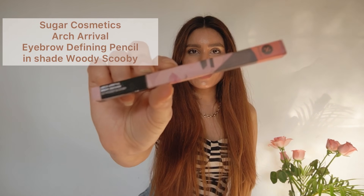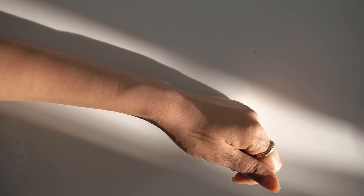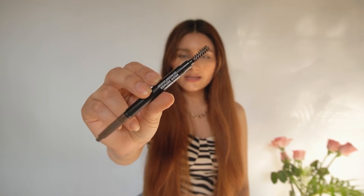Last is this eyebrow pencil from Sugar called the Arc Arrival Brow Definer Pencil in shade Woody Scooby. I actually swatched it yesterday because I just couldn't wait. I love investing in brow products because my brows behave differently every day, so I've collected all kinds of brow products. This has a retractable flat pencil on one side — perfect to draw hair-like strokes — and on the other side a very soft spoolie brush that blends out any harsh lines from the pencil.